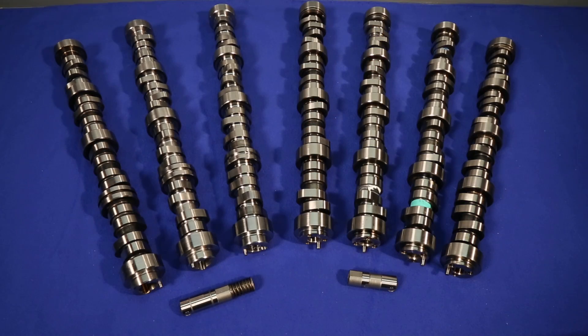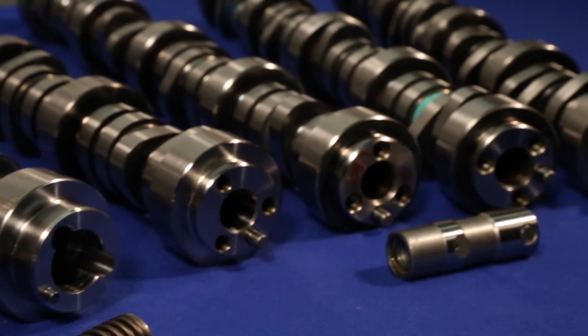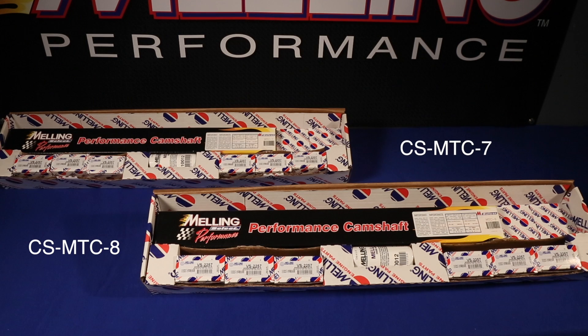Melling has seven stock replacement cams available with lifters. For those of you who want to add some torque and horsepower to your non-AFM, non-VVT LS engine, Melling offers two mild performance cams that do not require computer reprogramming.